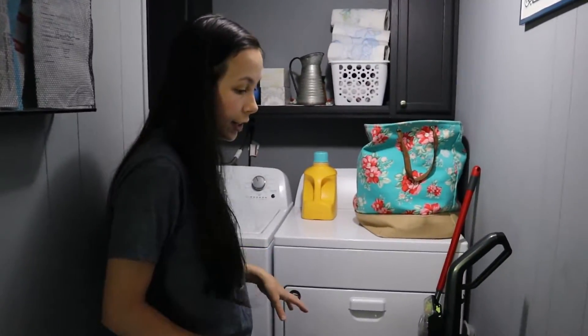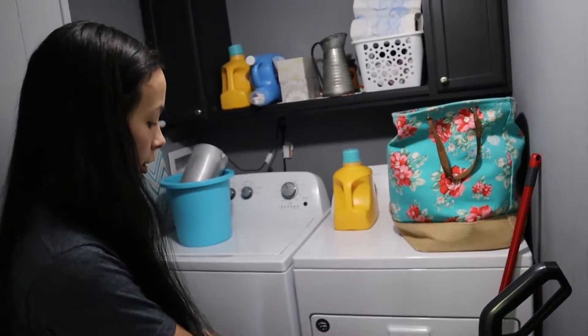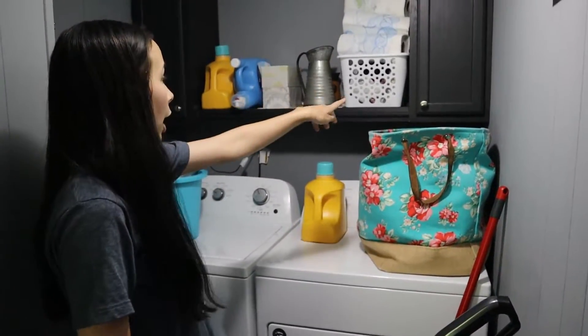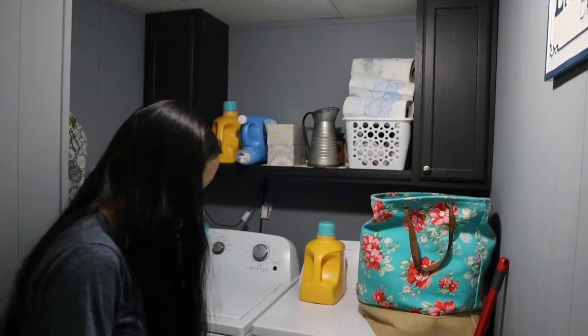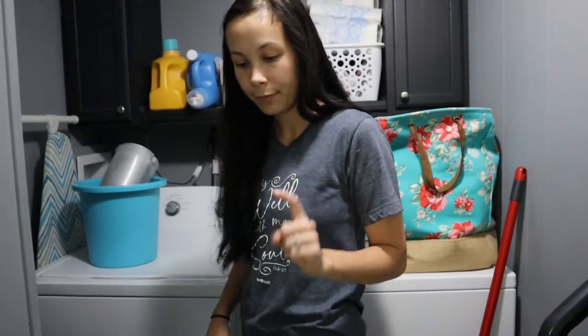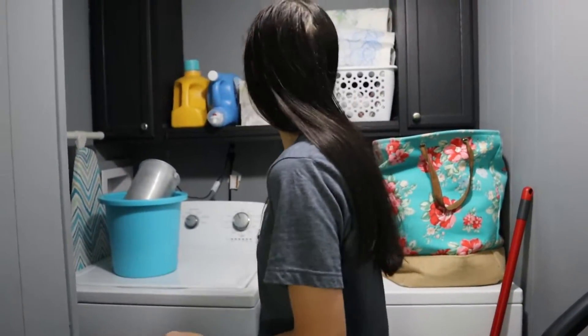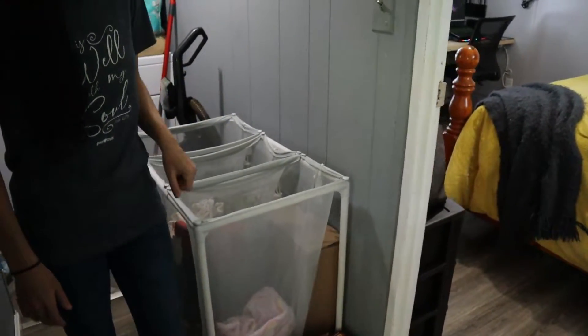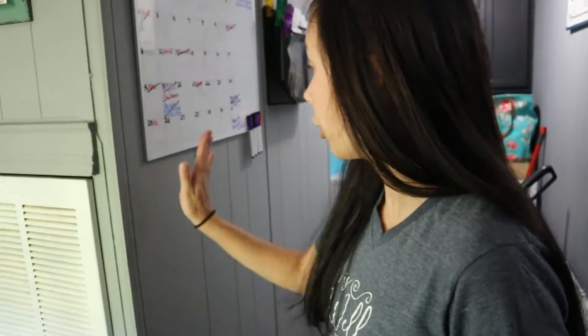Now we're going to move on to the laundry room. Here's the laundry room — a very tight little space. This is the only place I can store my cleaning supplies and all that. So washer and dryer, we put up these new cabinets and new flooring. We have tile over there in case something goes wrong with the washer and it leaks water.